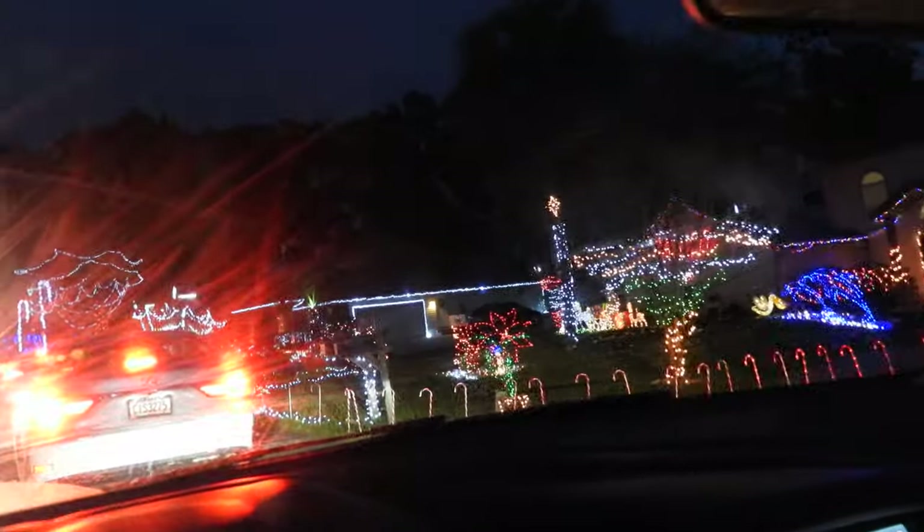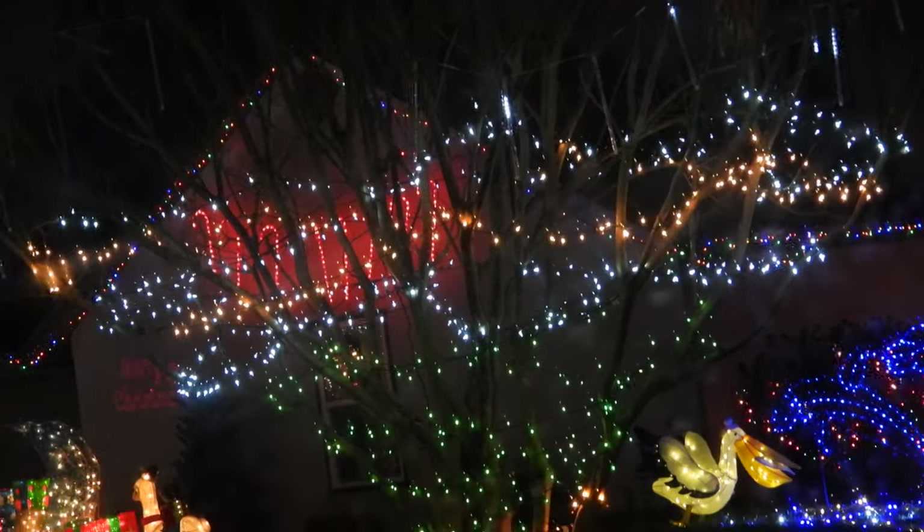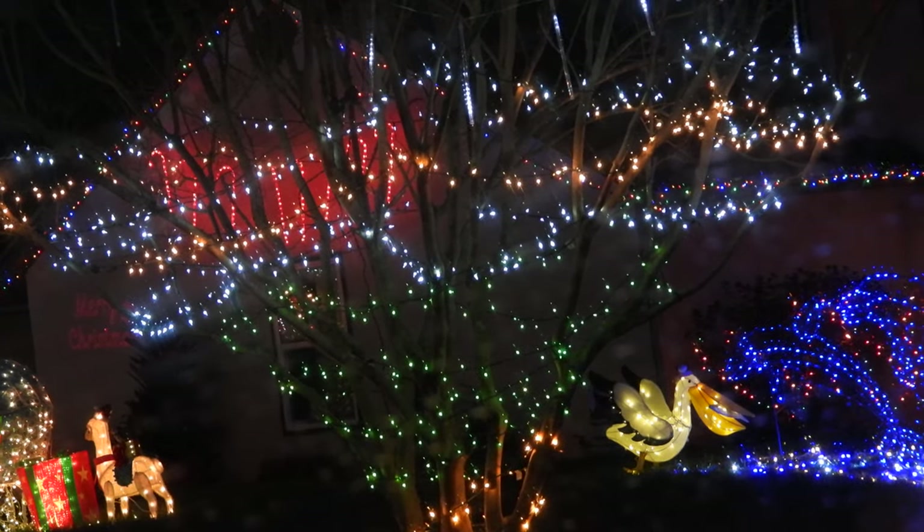I'm using my Nikon P1000 to record all this, by the way. Yes, let's take a look at that tree right there. Yeah, look at that. Wow, they really did a good job hanging all those lights on that tree.